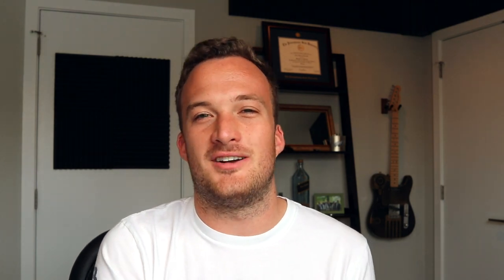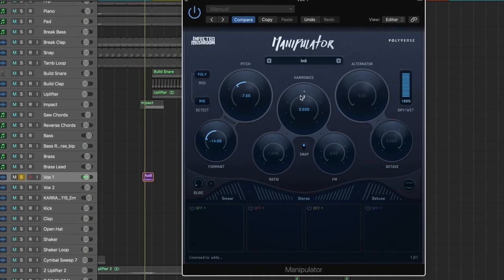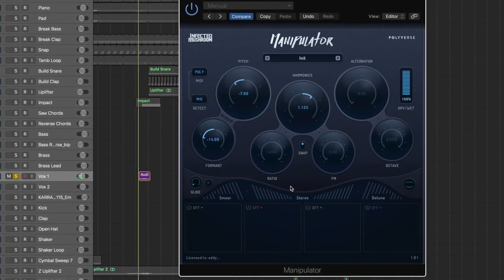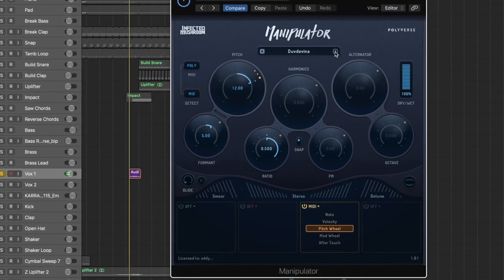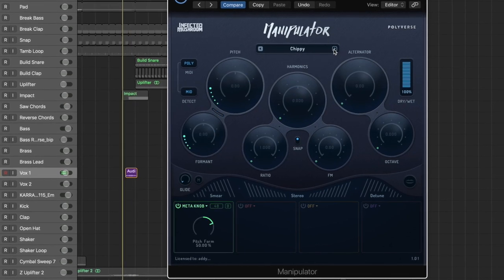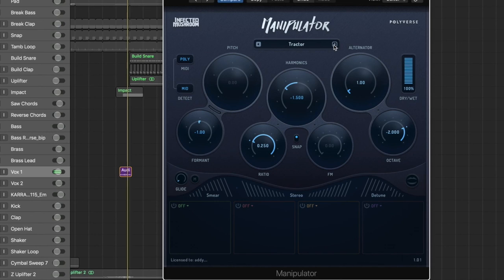I'd also recommend getting a good pitch-shifting plugin because the ones that come with your DAW are really bad. The best pitch shifter by far is Infected Mushroom's Manipulator. It sounds so musical that you won't even notice any artifacts from the pitch shifting. It's really easy to change the pitch and formant, and there are so many other crazy things you can do with this plugin. You can scroll through the presets to get some wild sounds and just mess around and have fun.